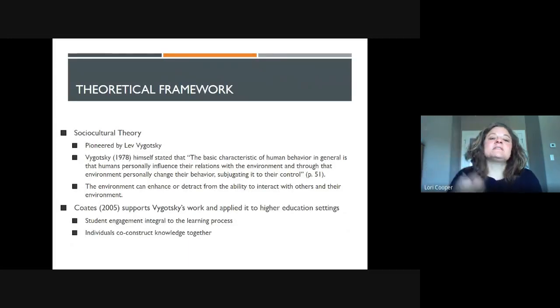Our theoretical framework for the study was sociocultural theory. We looked at Vygotsky's theory, where human behavior and social interaction are a focus, to analyze our data regarding the learning studio and traditional classroom experience. Vygotsky would say that the environment can enhance or detract from the ability to interact with other people, so we felt this would be a useful lens. In addition, research from Coates in 2005 applied Vygotsky's work into a higher education setting by looking at student engagement and how students co-construct knowledge together.